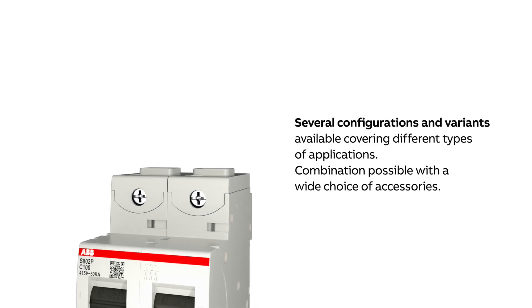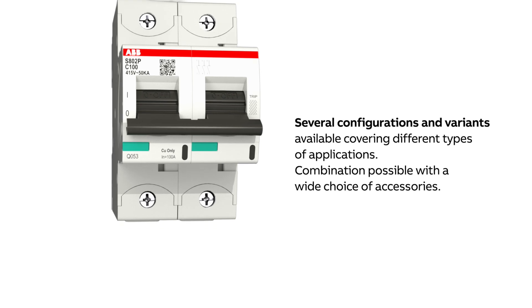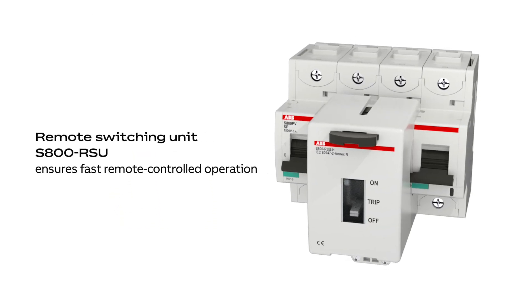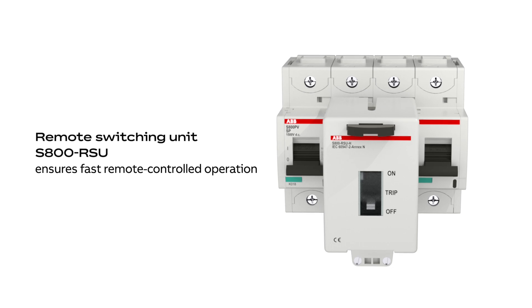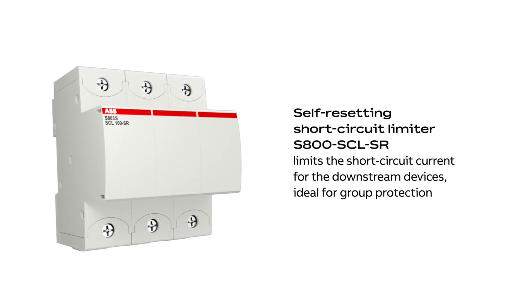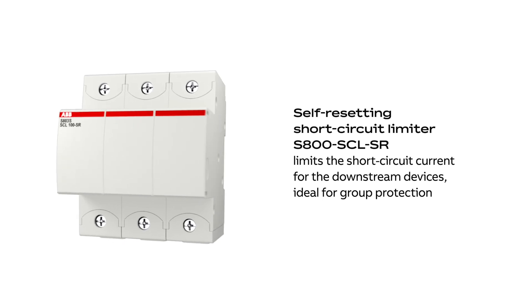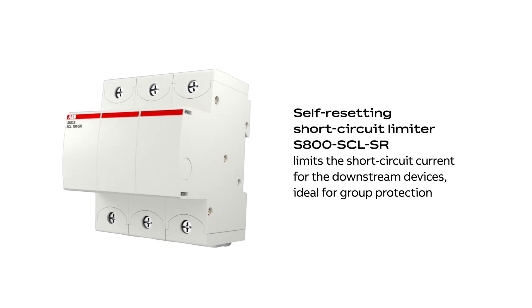The series is available in several configurations to cover different applications and with a wide set of accessories. The S800 Remote Switching Unit ensures fast remote-controlled operation. The S800 Self-Resetting Short Circuit Limiter limits the short circuit current for the downstream devices, ideal for group protection.